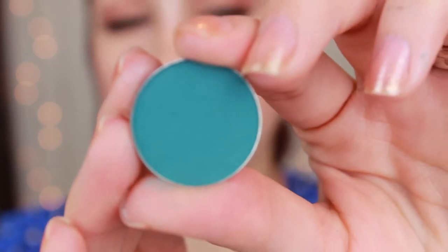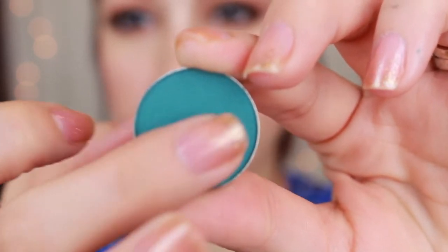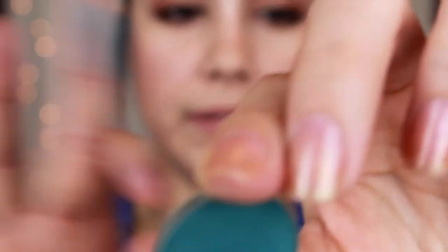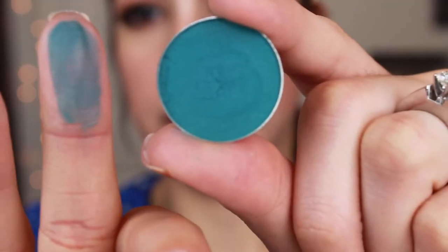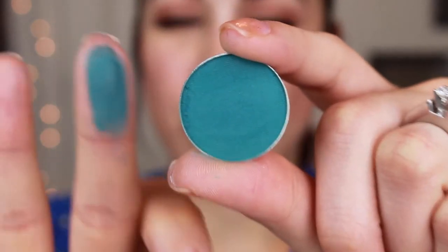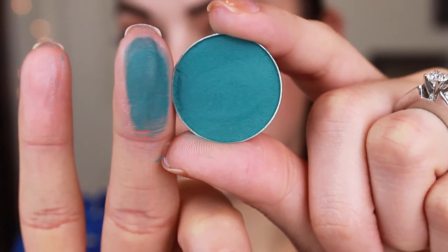The next one in the blue colors is Shark Bait. This one is really, really pretty. It's a matte teal, so let me go ahead and show you what that looks like up close. It is a teal color but it is matte, so it's not going to have any sort of shimmer. With mattes, you're not going to get really intense pigmentation, but she's done a phenomenal job with her mattes — I'm really, really impressed. So that's Shark Bait.